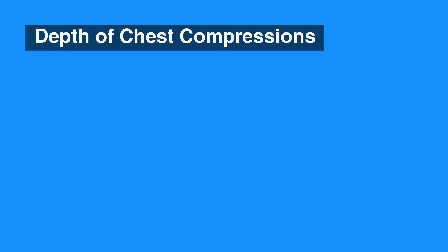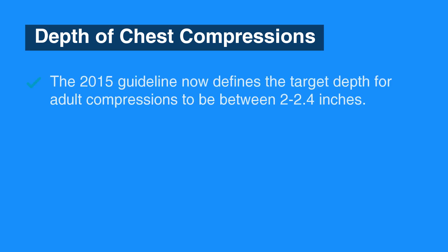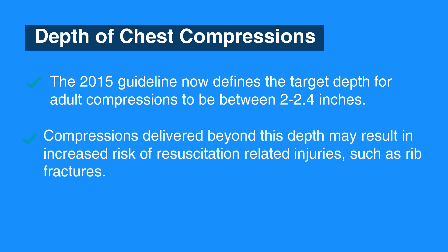The second change is in the depth of chest compressions. The 2015 update states the target depth for adult compressions to be 2 to 2.4 inches, which is 5 to 6 centimeters. Research revealed that compressions delivered beyond this depth could result in resuscitation-related injuries.